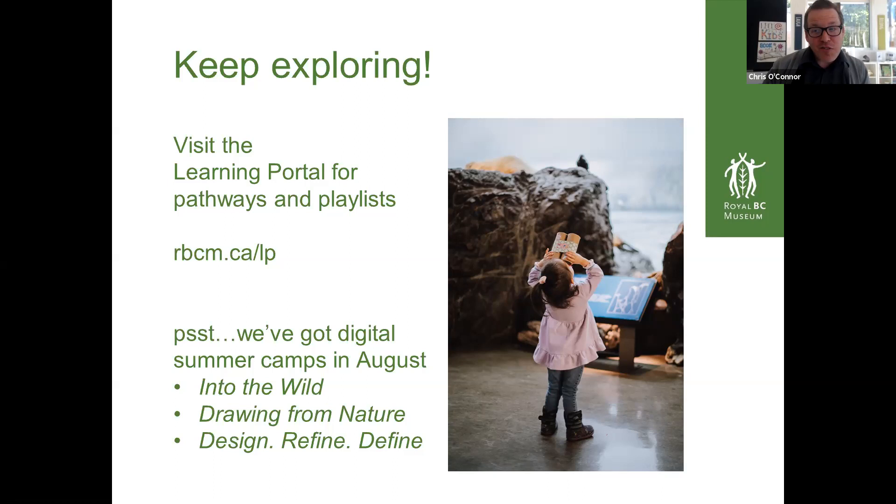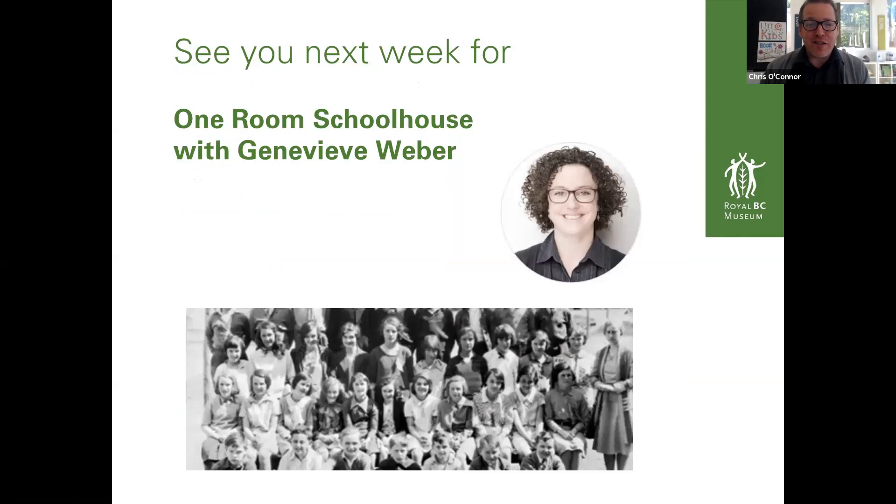We also have digital summer camps in August. There are three themes: Into the Wild, Drawing from Nature, and Design/Refine/Define — which is all around 3D printing and creating 3D prints. You'll see the others on our website. Next week, we'll be going back to school and learning about one-room schoolhouses with BC archivist Genevieve Weber, and we'll be making archival documents with her. I might try to be out in our CNN Schoolhouse while I do this.